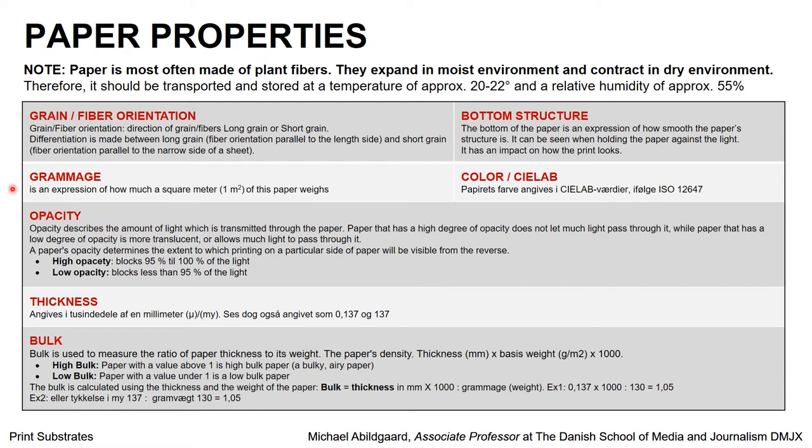Then we have the grammage, which is an expression of how much one square meter of this paper weighs. Then we have the opacity, which is how dense this paper is. If we have high opacity paper, it will block 95 to 100% of the light, and if you have low opacity, it will block less than 95% of the light. This is important if you are printing on two-sided products — books, brochures, magazines, and so on. You don't want to see what is printed on the other side through the paper, so you would like to have high opacity when you choose your paper.